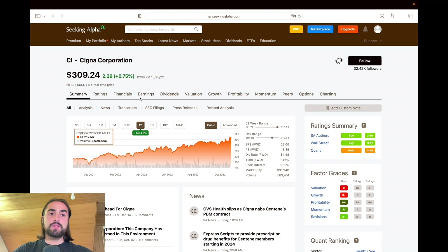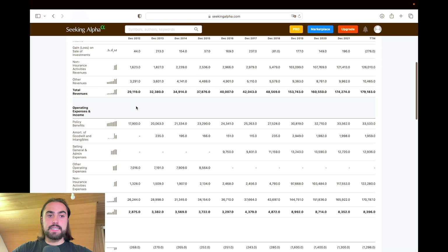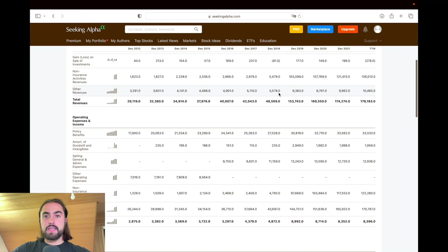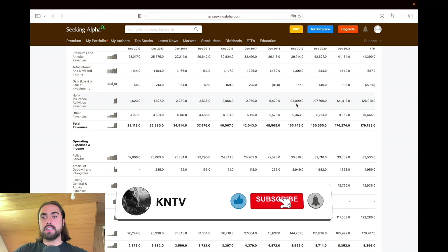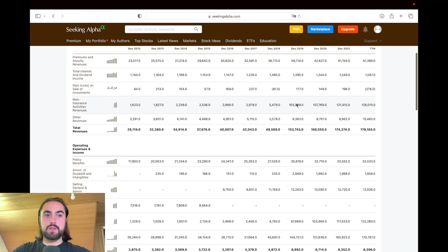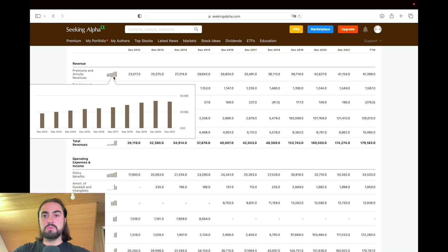The first thing we'll take a look at is total revenue growth. We can see it grew from roughly $30 billion to $180 billion in the trailing twelve months. From 2018 to 2019 there was a massive spike — revenue grew almost $100 billion. Looking at the non-insurance activities revenue, we can see massive growth there. I would assume in 2018 or 2019, Cigna bought or merged with another company.